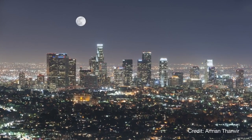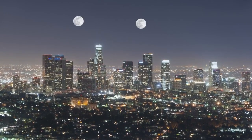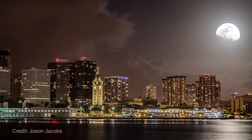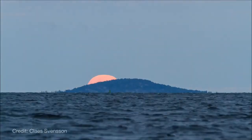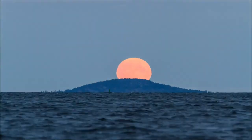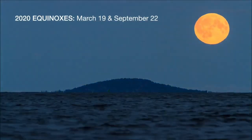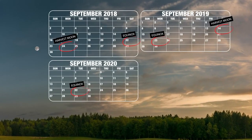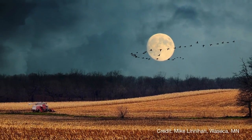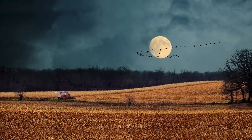This month brings not just one but two full moons at the beginning and end of the month. The full moon on October 1st is called the Harvest Moon. The Harvest Moon is the name for the full moon that occurs closest to the September equinox, one of two days per year when day and night are of equal length. Most years the Harvest Moon falls in September, but every few years it shifts over to October. The name traces back to both Native American and European traditions related, not surprisingly, to harvest time.